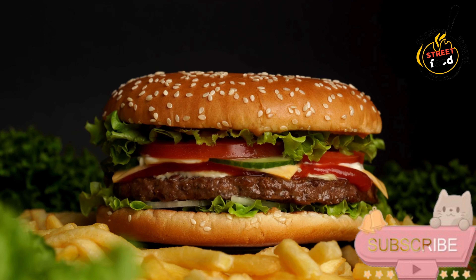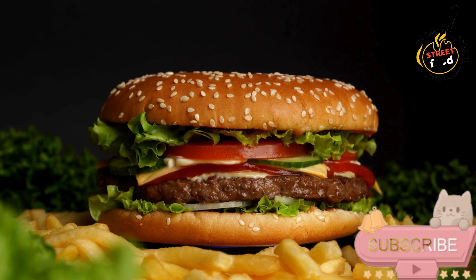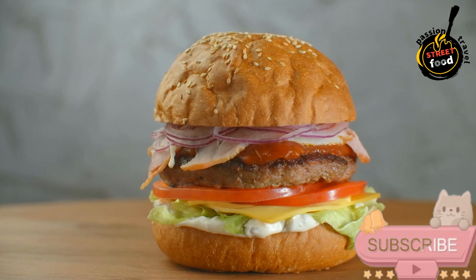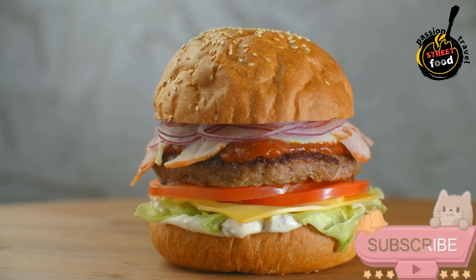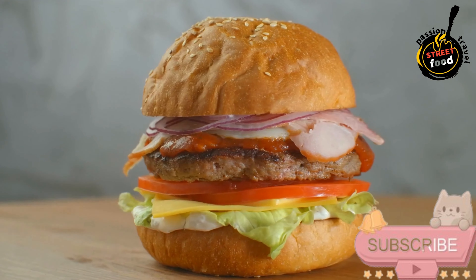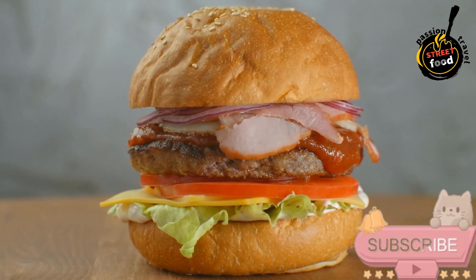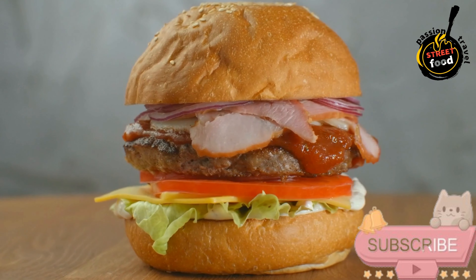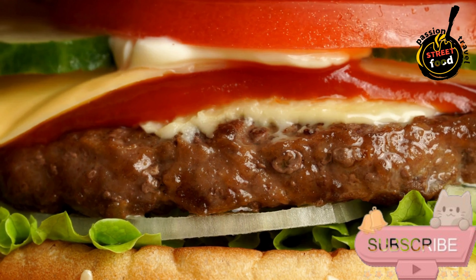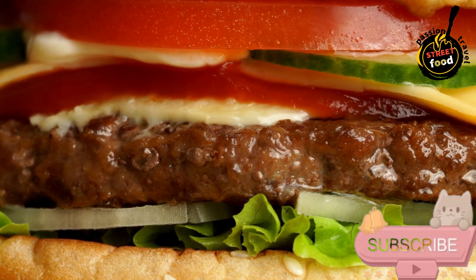Ketchup and mustard to taste — Dijon or yellow depending on preference. Mayonnaise to taste (optional) for creaminess. For optional extras: bacon, cooked crispy (optional) for an added savory crunch. Avocado, 1 ripe sliced (optional) for creaminess. Fried egg, 1 egg (optional) for a decadent addition. Caramelized onions, 1 small onion (optional) for sweetness and depth of flavor.